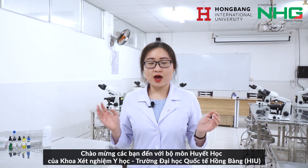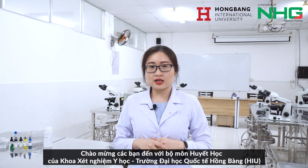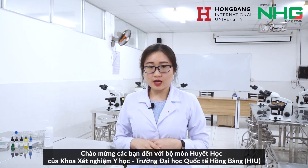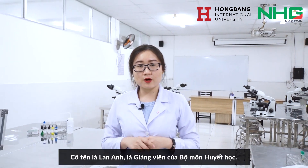Welcome everyone to the Hematology Department of the Faculty of Medicine and Laboratory of Hongba International University. My name is Lai Ngan, and I'm a lecturer of the Hematology Department.